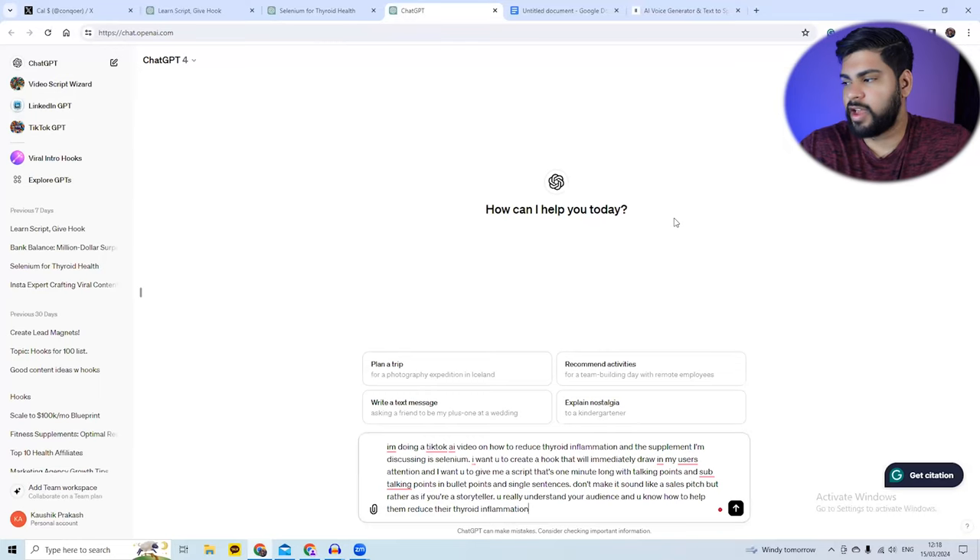Once you find these products, I use ChatGPT to write my scripts. I'll give you multiple variations on how to approach script writing. Here's a prompt I generated for a product called Selenium, which helps with thyroid inflammation and overall health. The prompt says: I'm doing a TikTok AI video on how to reduce thyroid inflammation. I want a very strong hook that immediately captures attention, includes the benefits, and mentions my product.